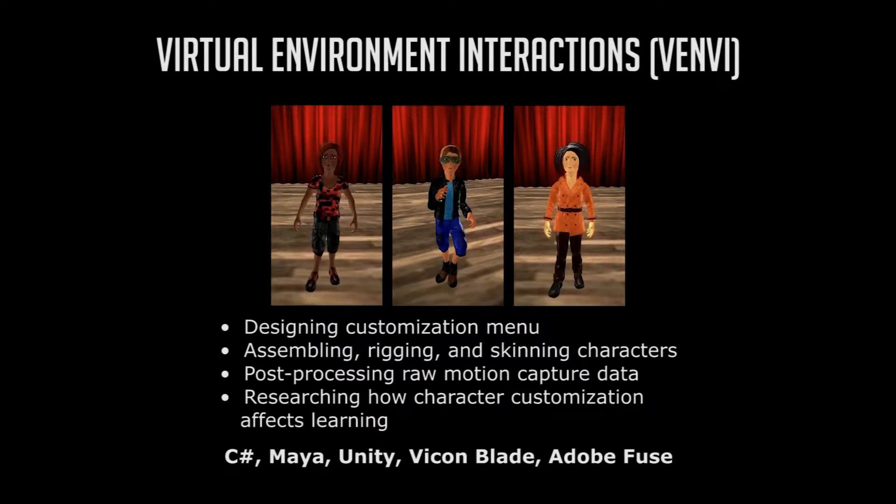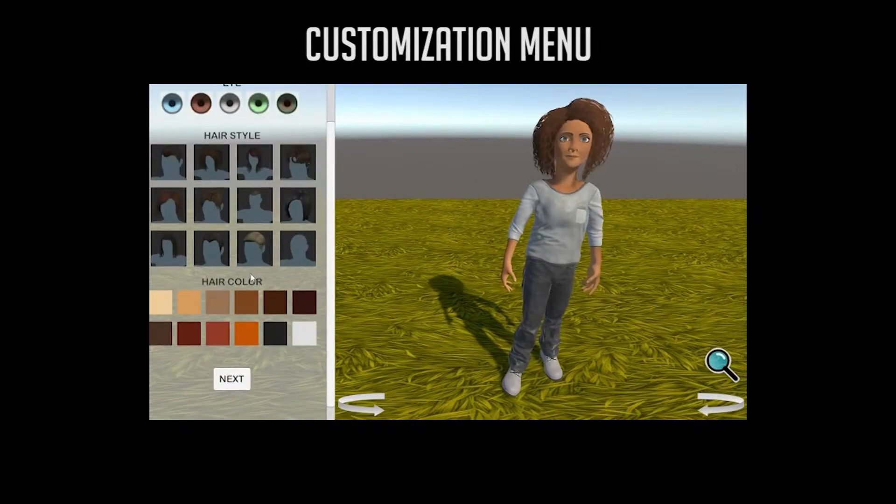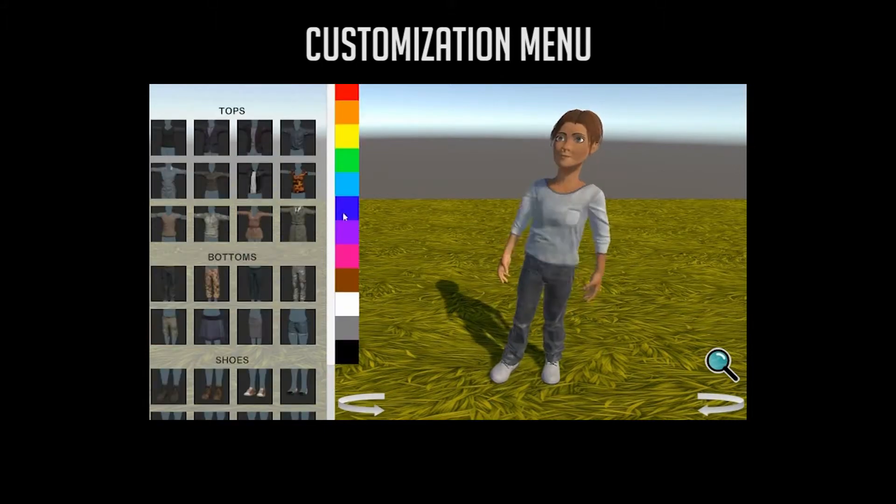Venvi is an educational video game curriculum that teaches middle school students computer programming through dance. My character customization menu allows swappable accessories, textures, and tinting implemented within the Unity game engine.